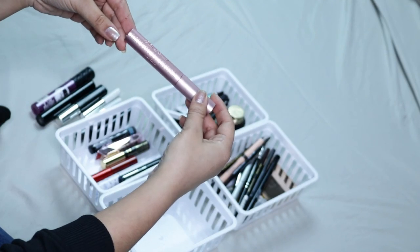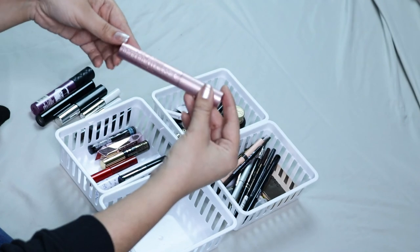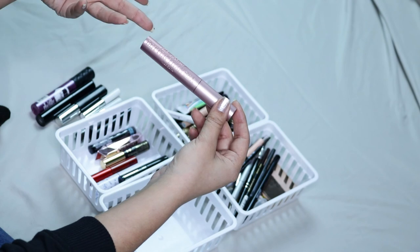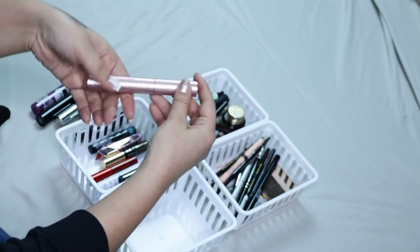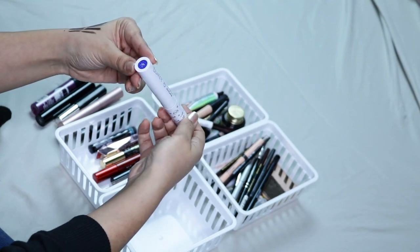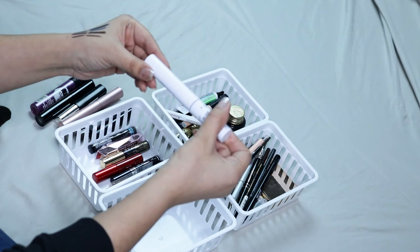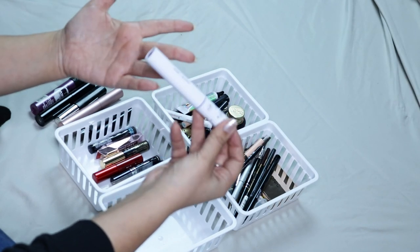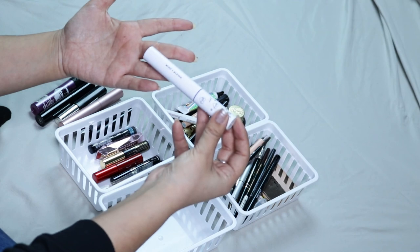I have the Too Faced Better Than Sex Mascara — this one I actually kind of enjoyed. I think it did a pretty good job, it wasn't amazing, it doesn't surpass my Lancôme, but it was good so I'm going to finish that one up. This one is by Color Pop and it's the Volumizing Mascara in Blue Your Mind — so obviously it's blue — and this one is beautiful. I need to buy it in other colors because it's just really good.